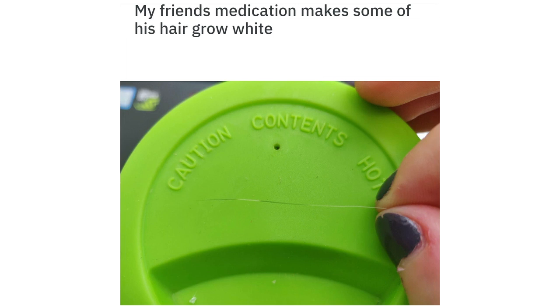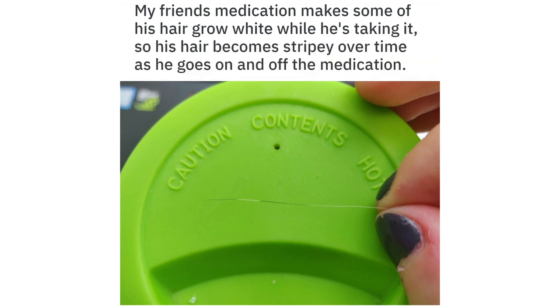My friend's medication makes some of his hair grow white while he's taking it, so his hair becomes stripy over time as he goes on and off the medication.